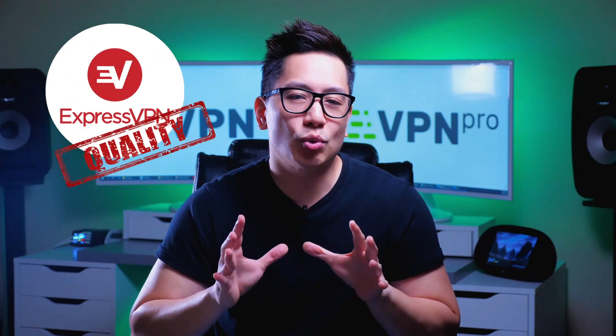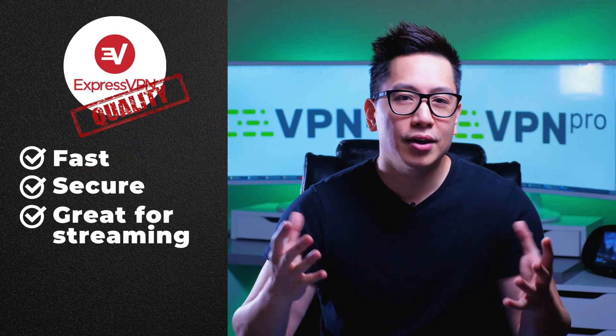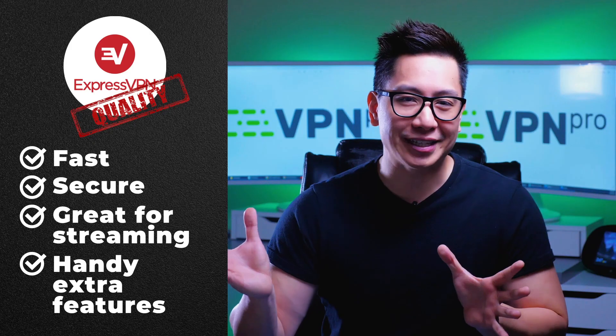This is really one of the best quality VPNs I've reviewed. It's fast, it's super secure, it's great for streaming, there are handy extra features — it ticks nearly all the boxes. There's just one major drawback, and I'll share that with you, but first let me show you all the reasons why I like ExpressVPN.